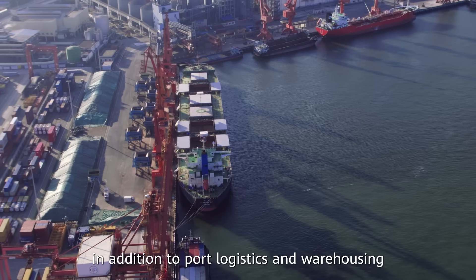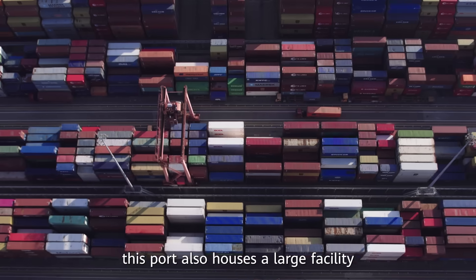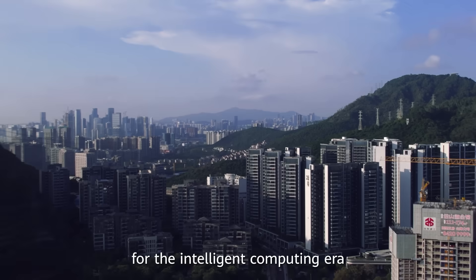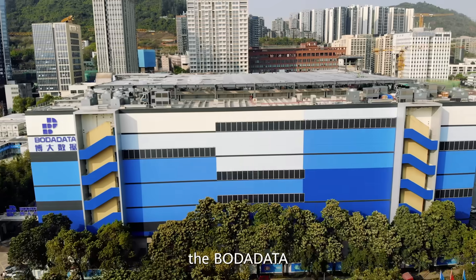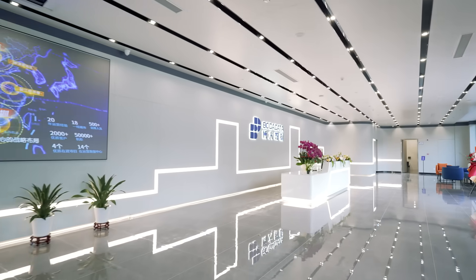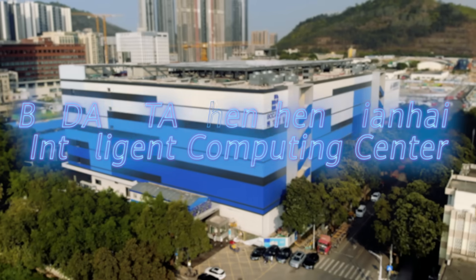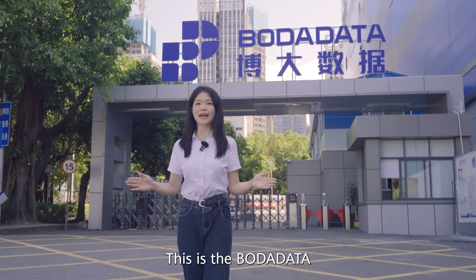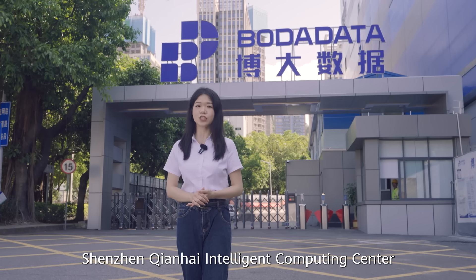Unexpectedly, in addition to port logistics and warehousing, this port also houses a large facility that provides massive computing power for the intelligent computing era: the BorderData Shenzhen-Qianhai Intelligent Computing Center.